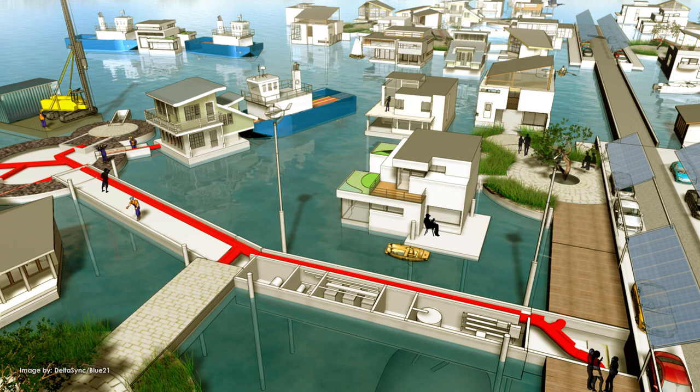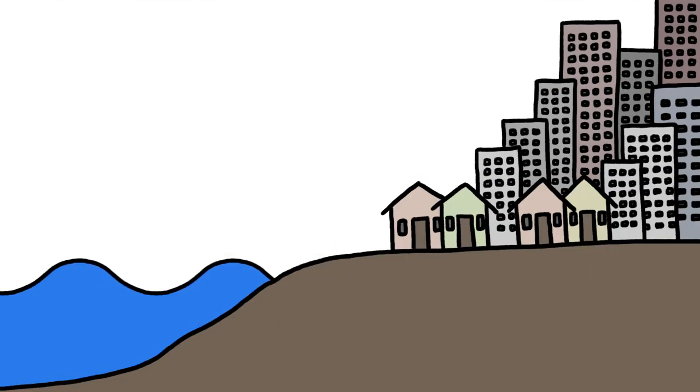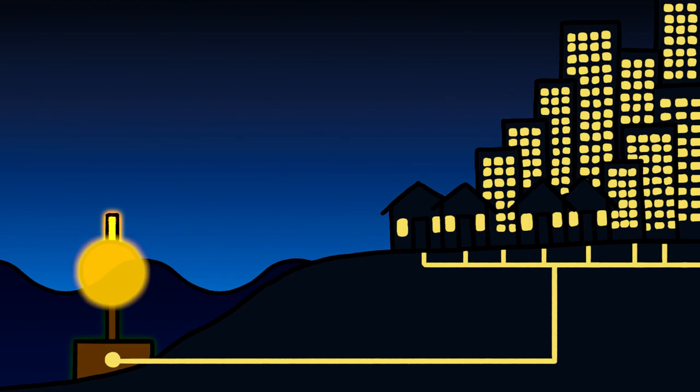Dutch engineers are designing floating homes and shopping centers that can bob along on rising seas. And who knows? The storm-driven waves that threaten cities today might one day provide enough energy to power them.